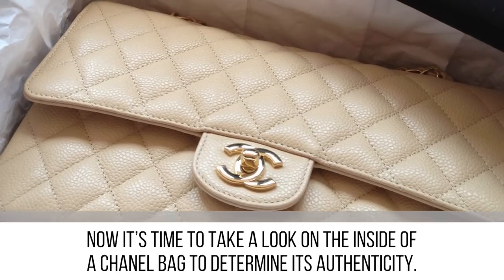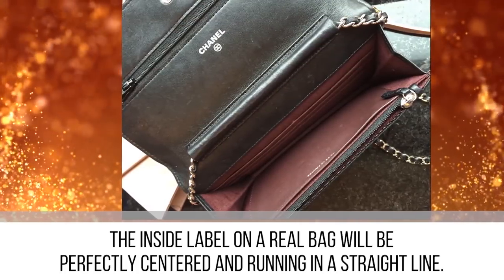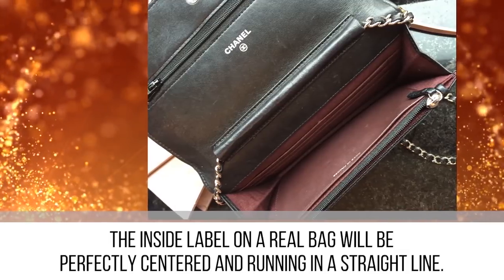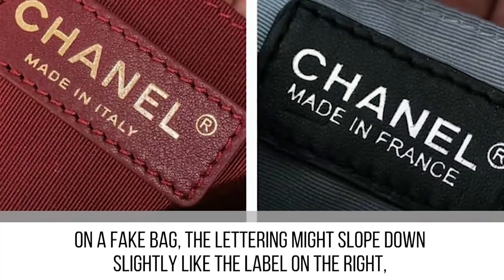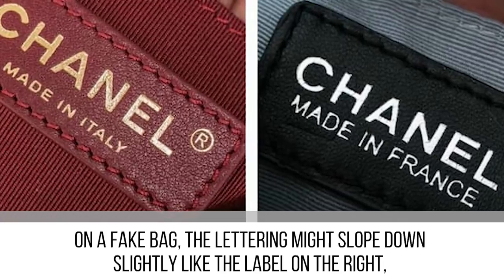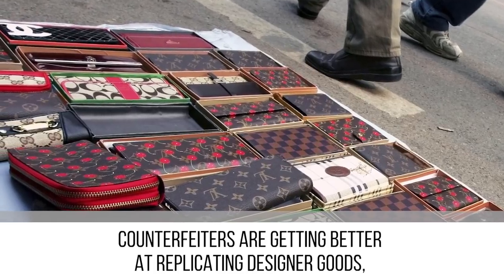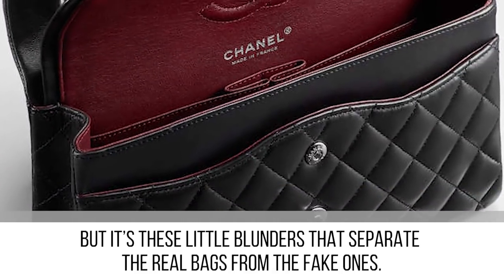Now it's time to look at the inside of a Chanel bag to determine its authenticity. The inside label on a real bag will be perfectly centered and running in a straight line. On a fake bag, the lettering might slope down slightly — and that is a huge sign you have a fake bag on your hands. Counterfeiters are getting better at replicating designer goods, but it's these little blunders that separate the real bags from the fake ones.